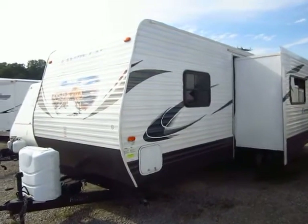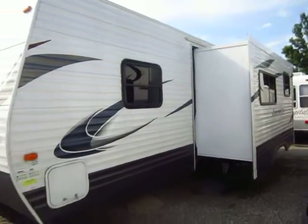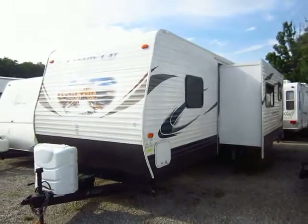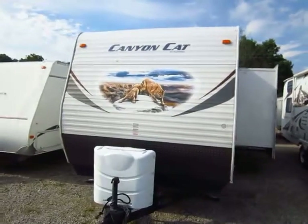Nice big super slide. You get much smaller than this and you have to really forego a big super slide right here. It also has a pair of single bunks. So, perfect for a family on the go with a half-ton pickup or bigger SUV. This is the perfect rig for you.